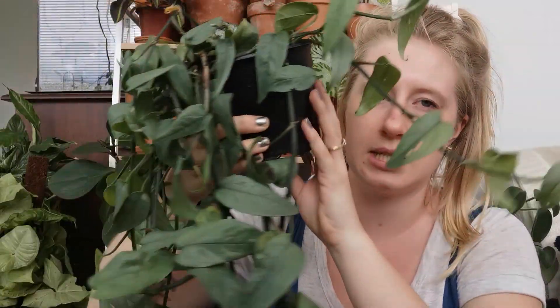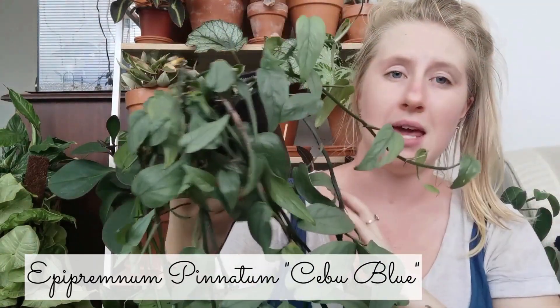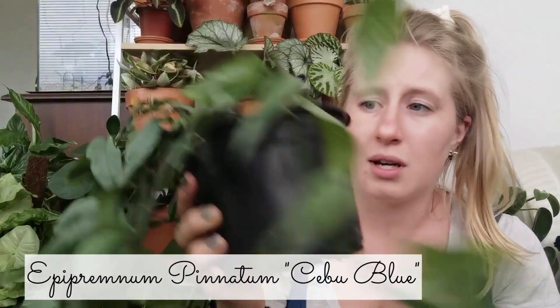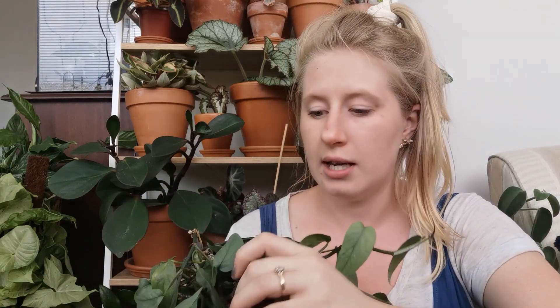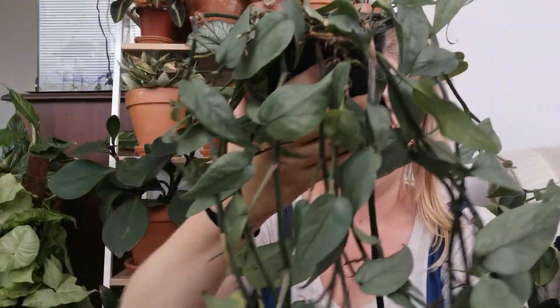The last plant I got from the Plant Project was this Cebu Blue Pothos — it is really big; I didn't expect it to be this size. It really needs repotting though — it's got lots of roots coming out the bottom. Ever since it arrived I've just been picking off yellow leaves, and I think that's partly because it didn't ship well. It probably got really hot in the box and was super thirsty and dehydrated when I took it out — all the leaves were curled up. It's still recovering and needs a good repot.